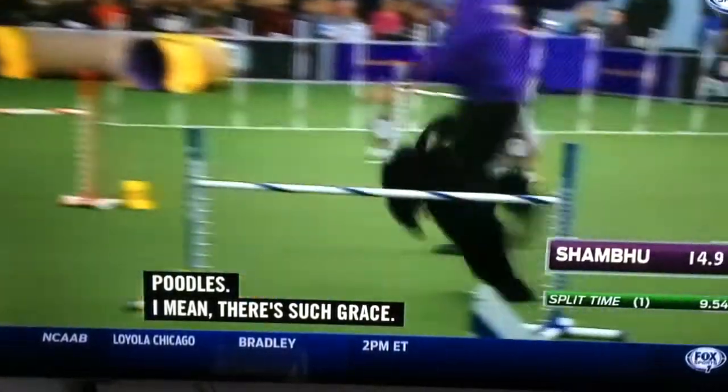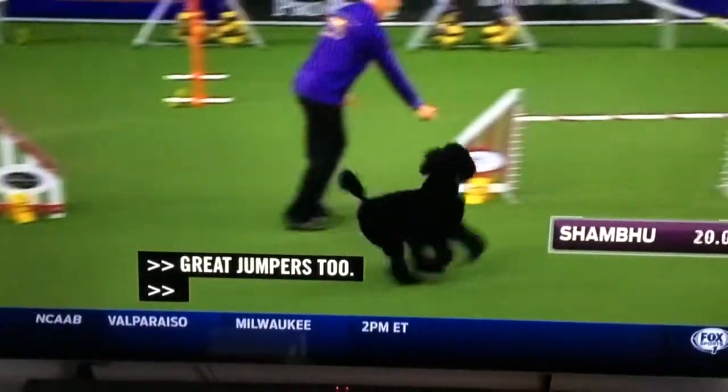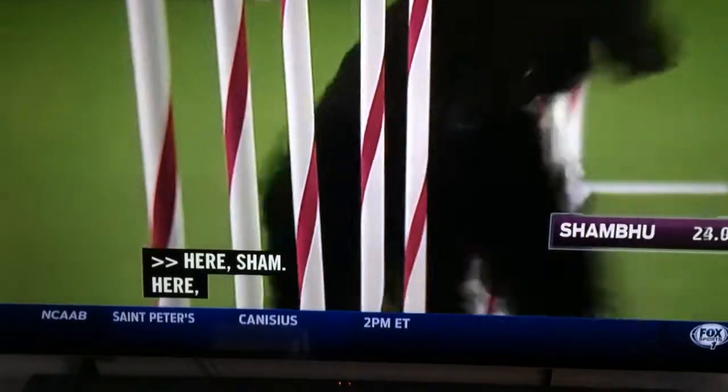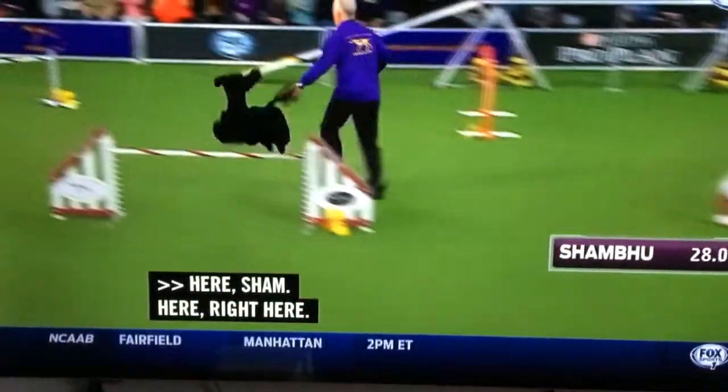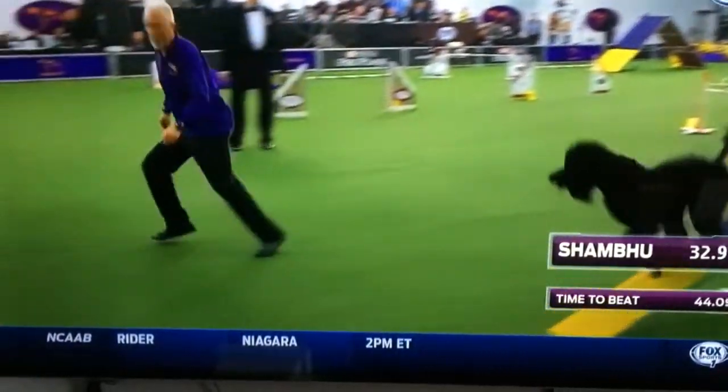Right here, right here, shout out. Here, right here, right here baby, come on. Go. Weave, go boy. Russell's book, and look at this one. That's just beauty out there. Come on. Touch it, man.